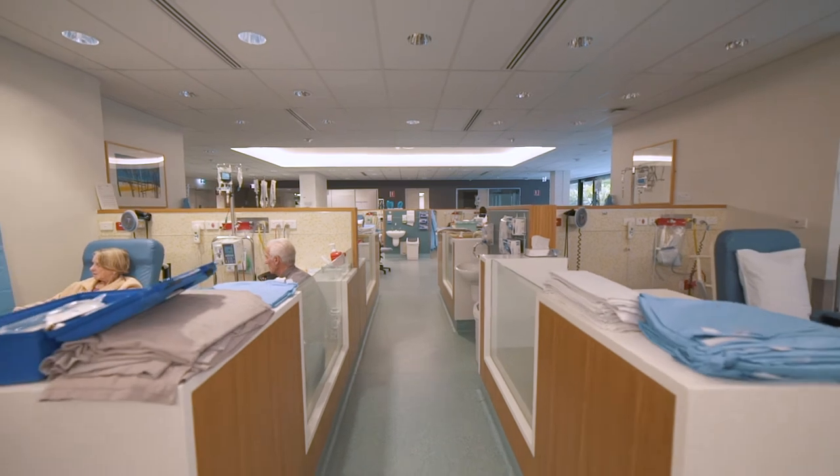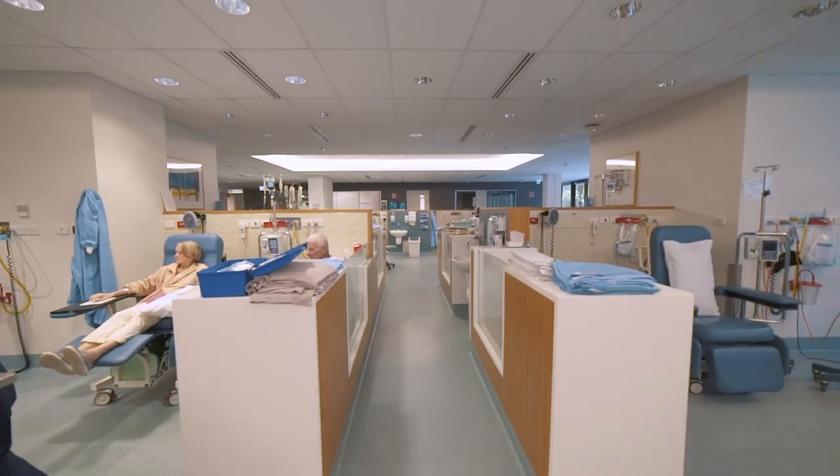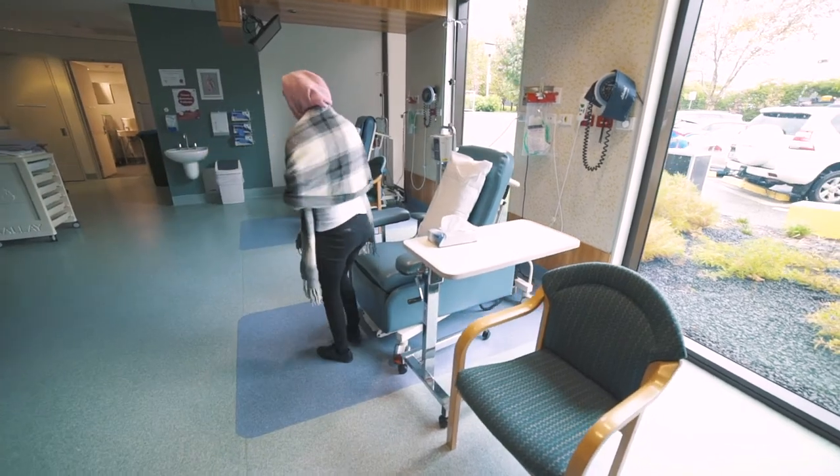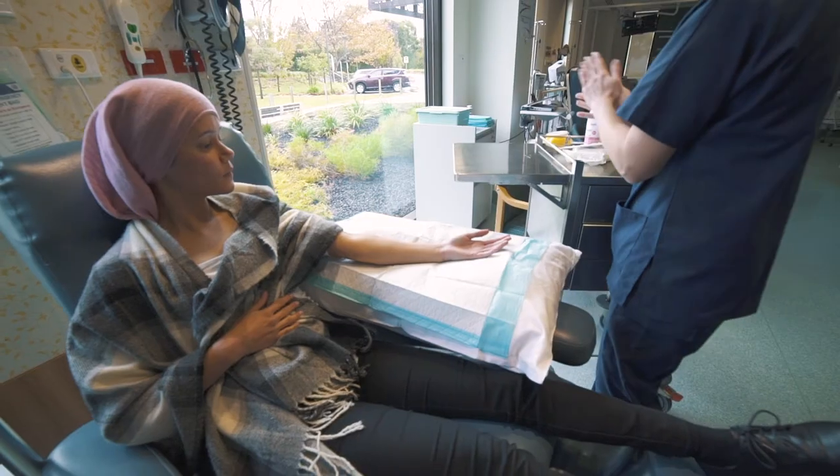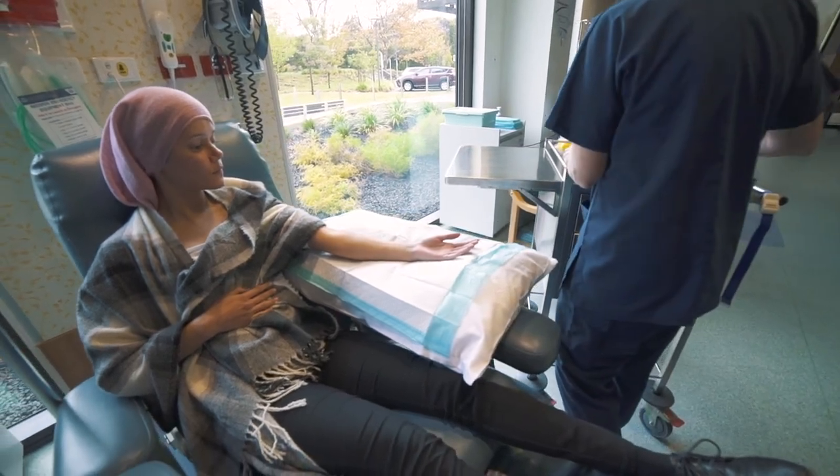Your treatment may be short or take several hours to administer, dependent on what your doctor has prescribed. At each visit the nurse will have to gain IV access to deliver your treatment. This will either be through a cannula placed in your hand or arm, or a central venous catheter such as a PICC or infusaport.